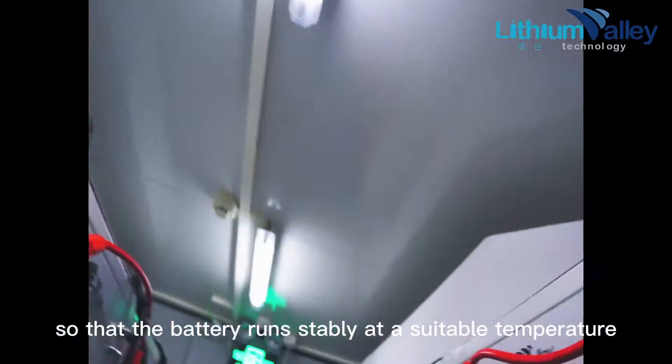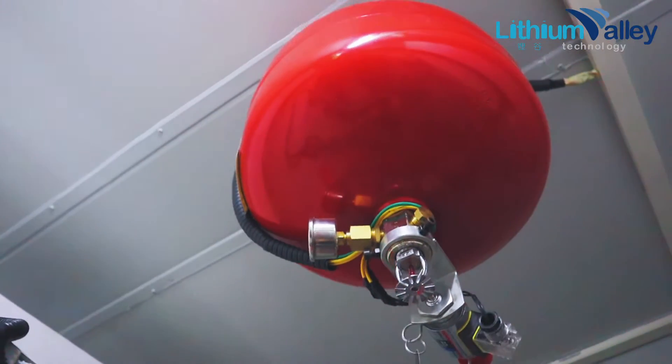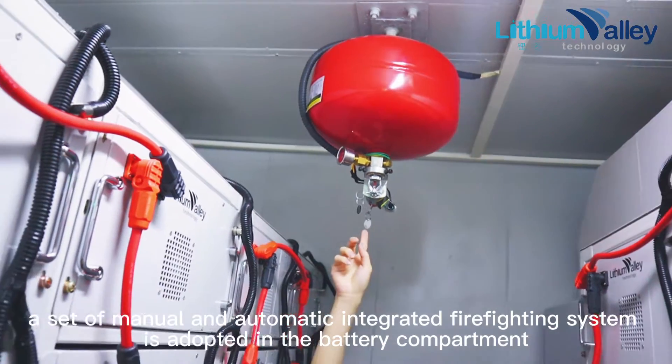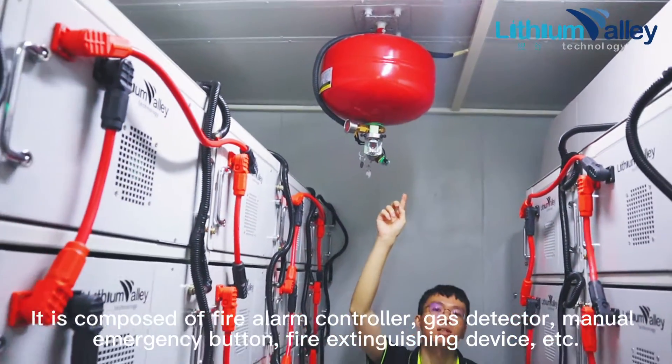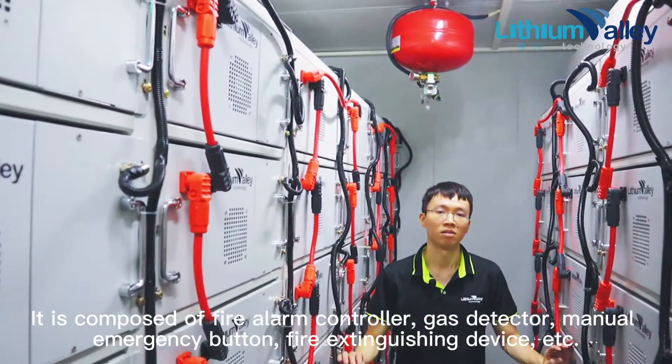Since the energy storage system is unattended, a set of manual and automatic integrated firefighting system is adopted in the battery compartment. It is composed of a fire alarm controller, gas detector, manual emergency button, fire extinguishing device, and more.